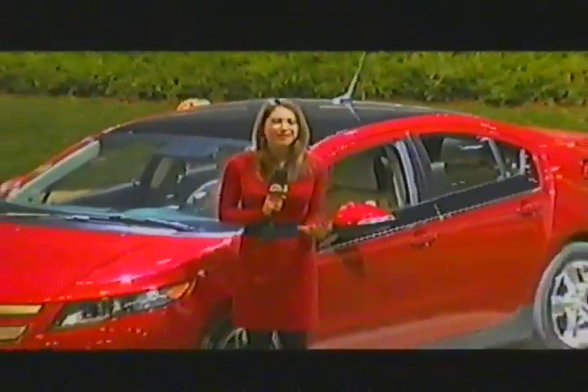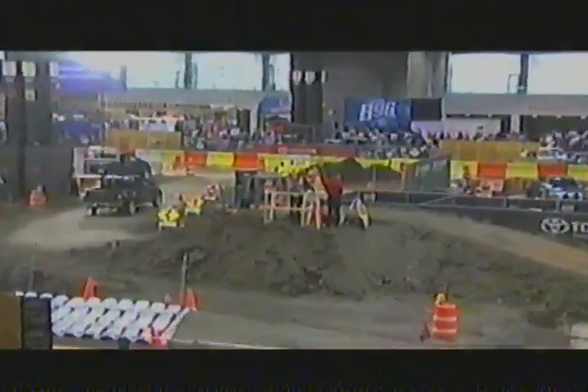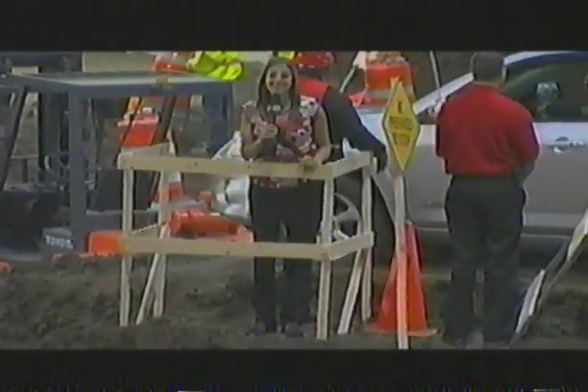Green has sprung, and everyone is charged up to test drive the all-new Chevy Volt. Well, if you're in the mood to get a little down and dirty here at the 2011 Chicago Auto Show, then why don't you come on in and join me at the Toyota Test Track.